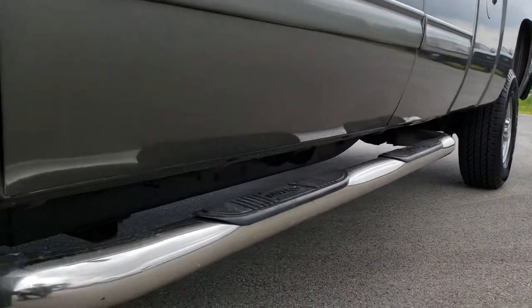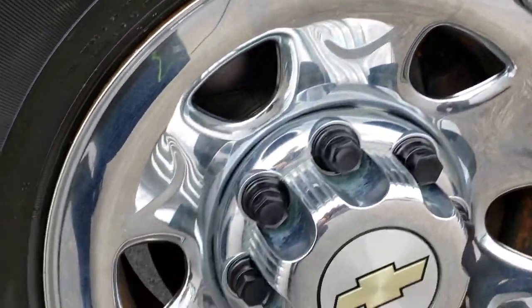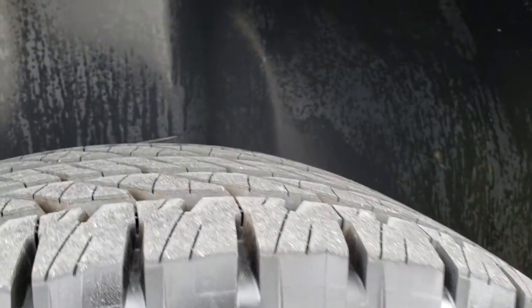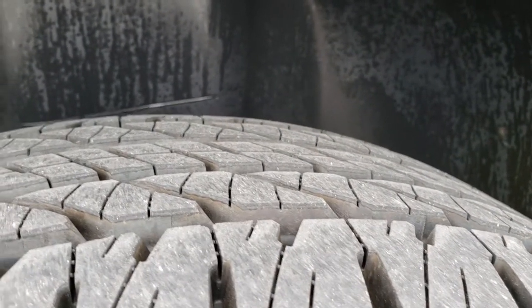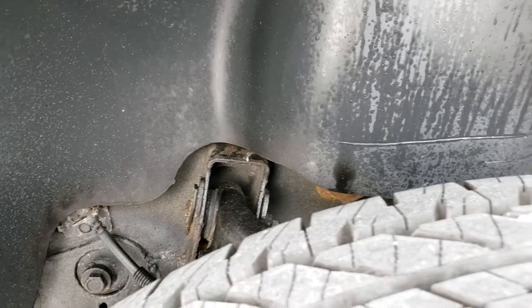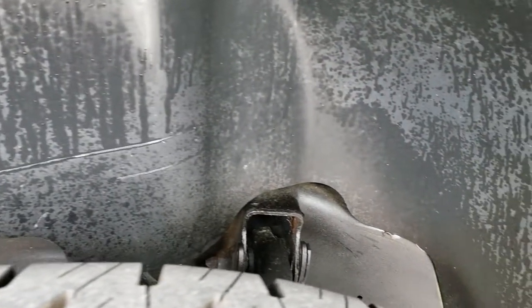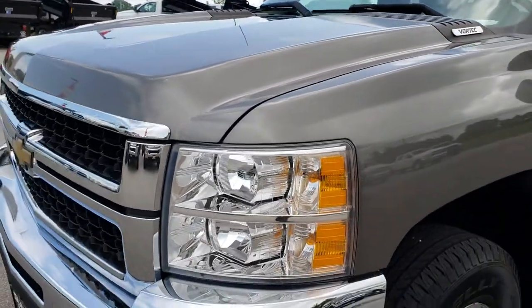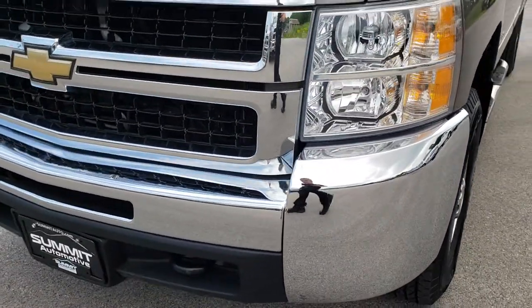Laverne chrome step bars. This one has the steely rims with the chrome covers, and this truck has brand new Kelly Edge LT 265/75 R16 tires all the way around it — we put these tires on during our safety inspection. Also on this truck we did the brakes all the way around, so rest assured it's got brand new tires and brakes on it.